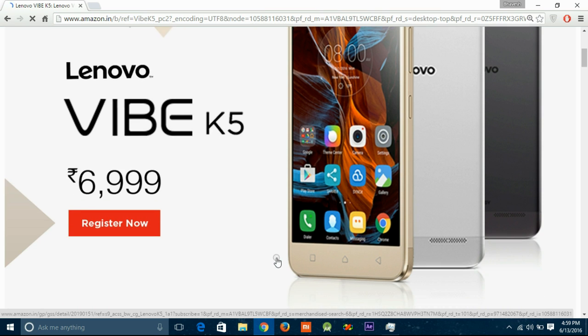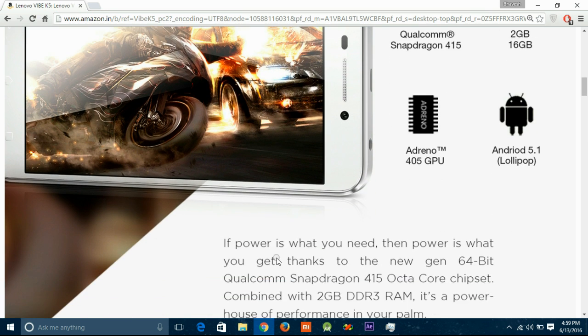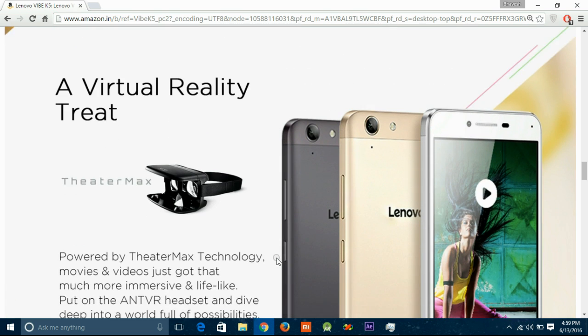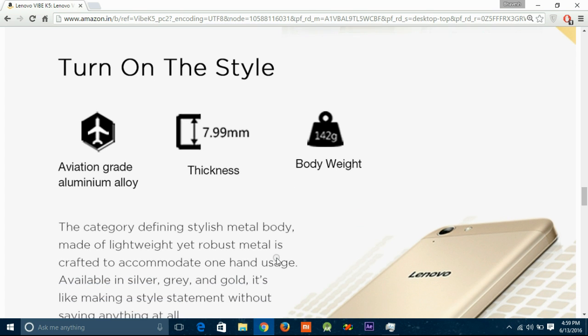It bears a 13MP rear camera and a 5MP front shooter. There is 16GB storage expandable up to 32GB. It runs on a 2750 mAh removable battery and has sensors like light, proximity, and gyroscope. Overall on paper, this phone is king at 7k at this time.